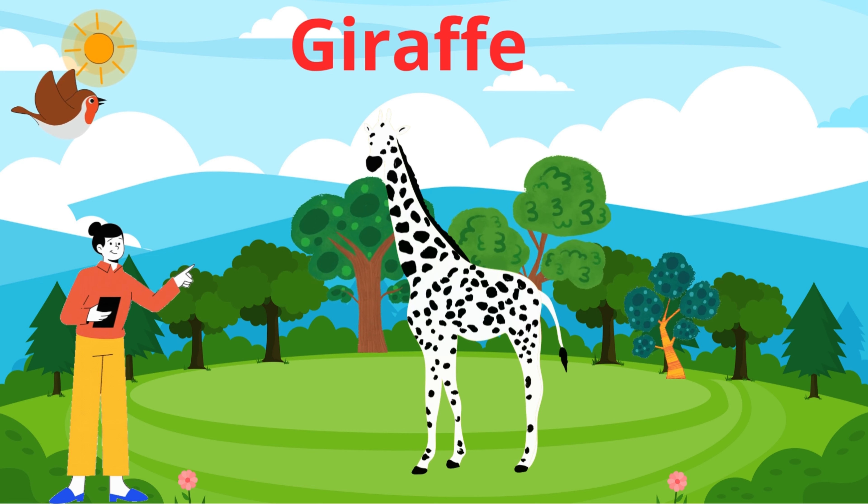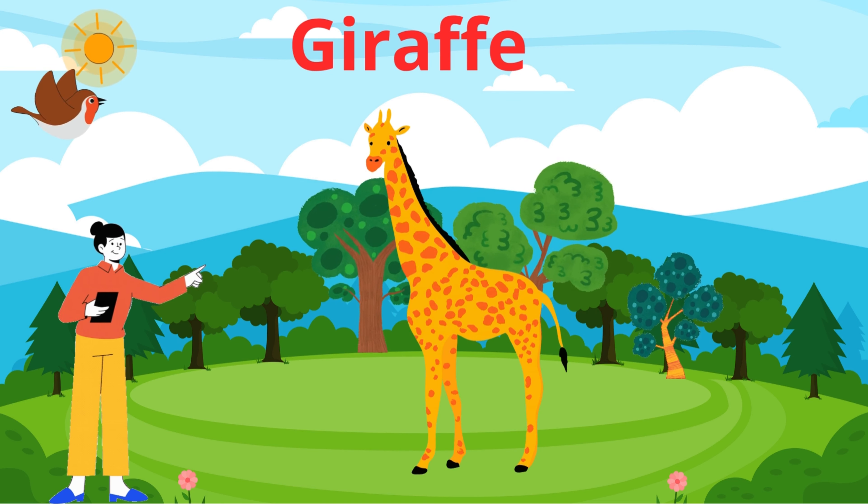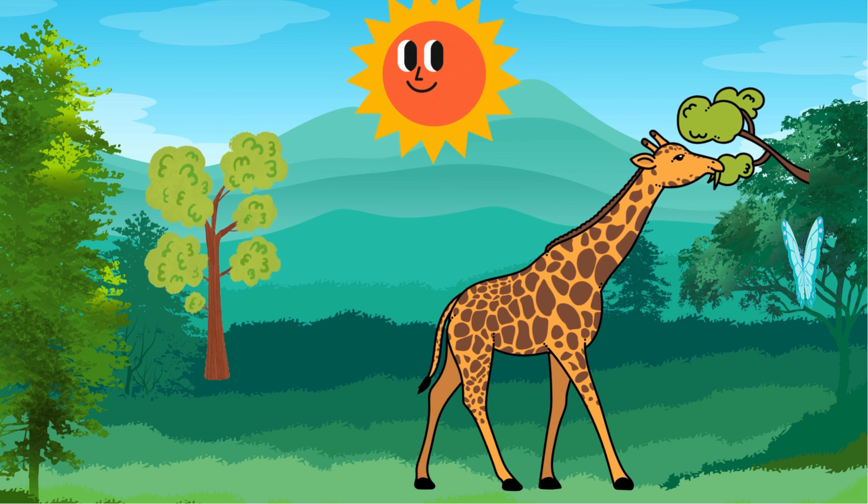Giraffes are known for their incredible height. Did you know that they are the tallest land animals? They can grow up to 18 feet tall. Giraffes have long necks and long legs.